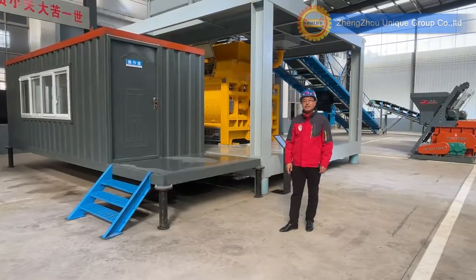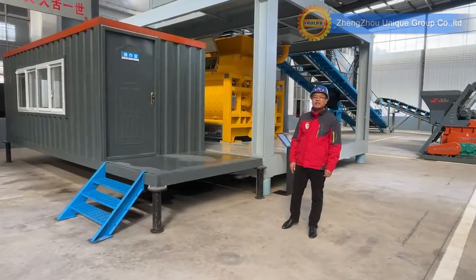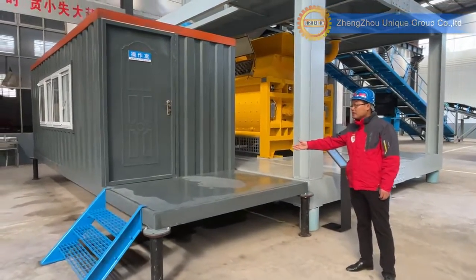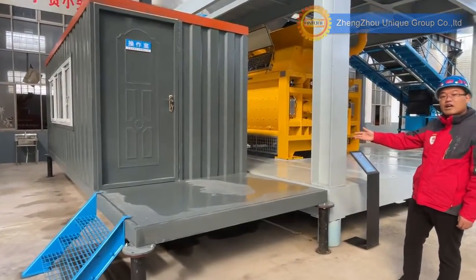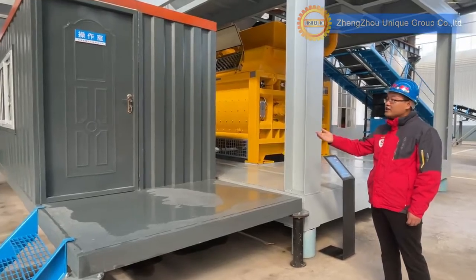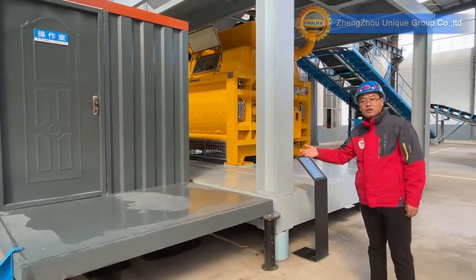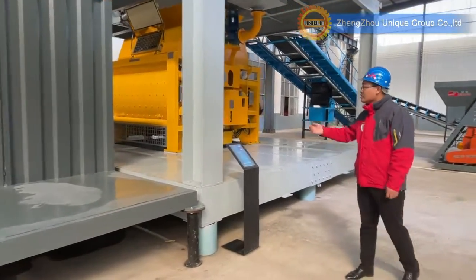This is a 180 cubic meter per hour concrete mixing plant. This is the control room — the control cabinet is inside, with an air conditioner, so the operator and workers will feel comfortable whether the weather is hot or cold.